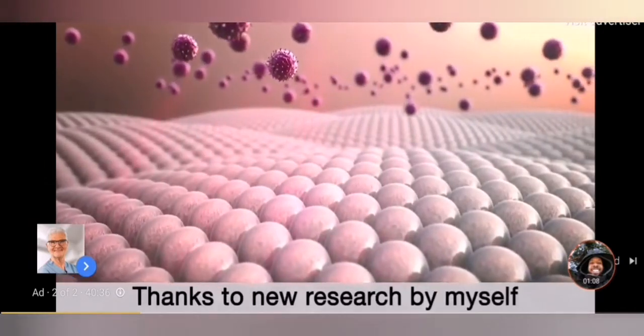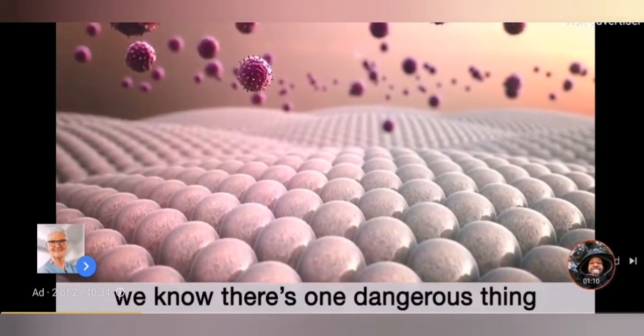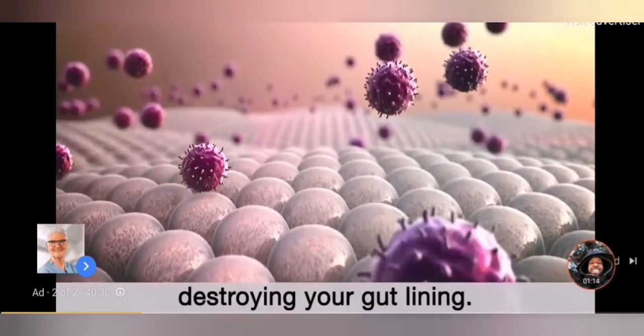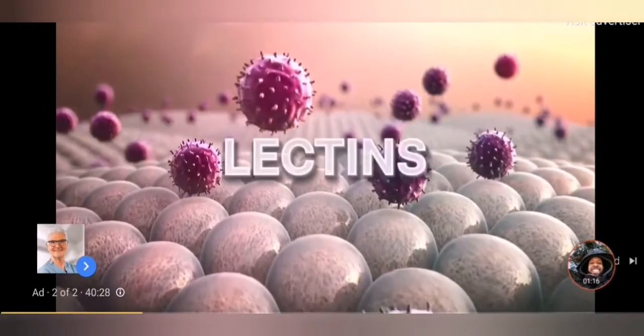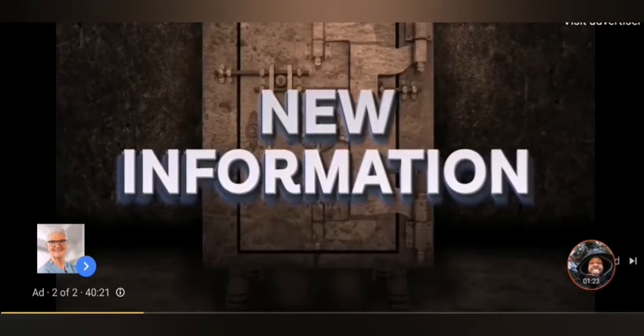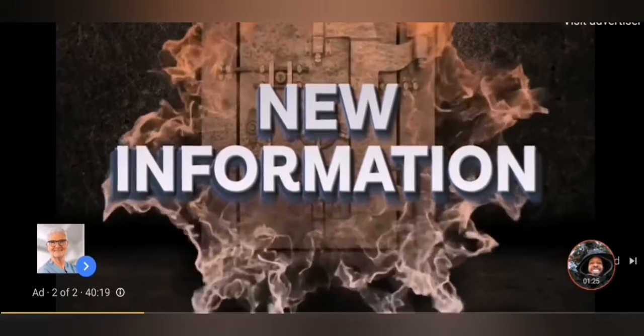But here's the bad part. Thanks to new research by myself and others, we now know there's one dangerous thing that not only can break through, but it's actually really good at destroying your gut lining. They're called lectins. If you've seen my other videos, you may have heard me discuss lectins before.